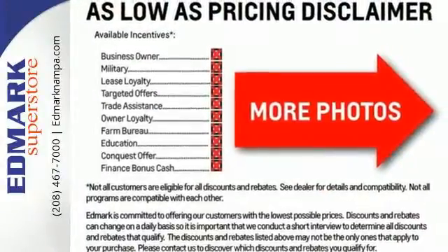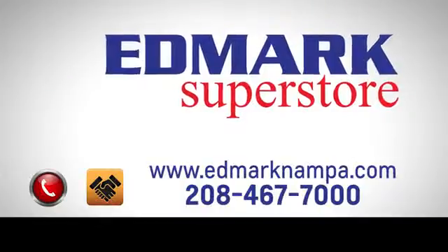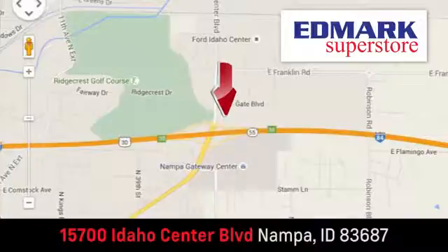Come in today for a test drive. Fast, fair and fun. Give us a call or stop by — we're conveniently located in the Idaho Center Auto Mall.